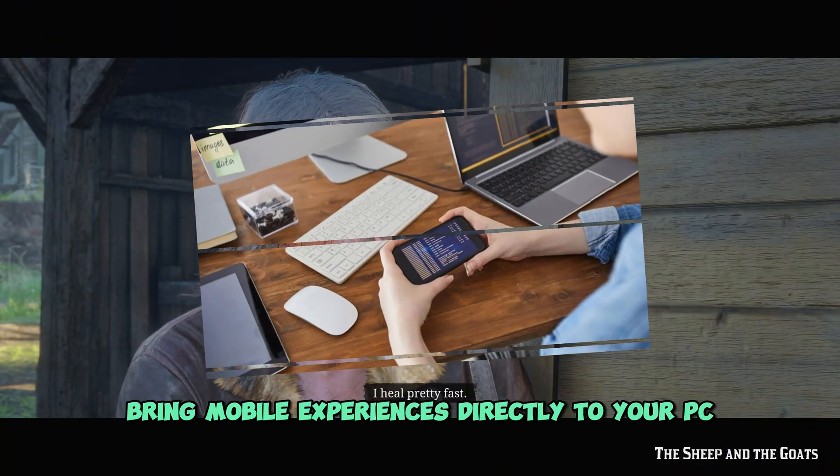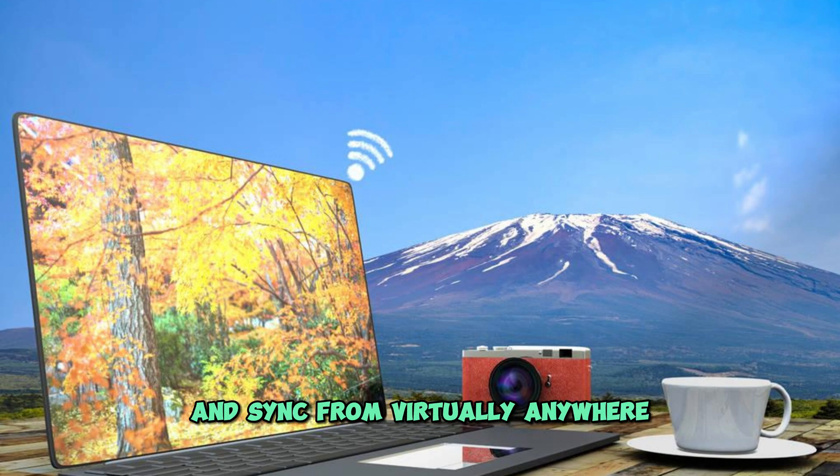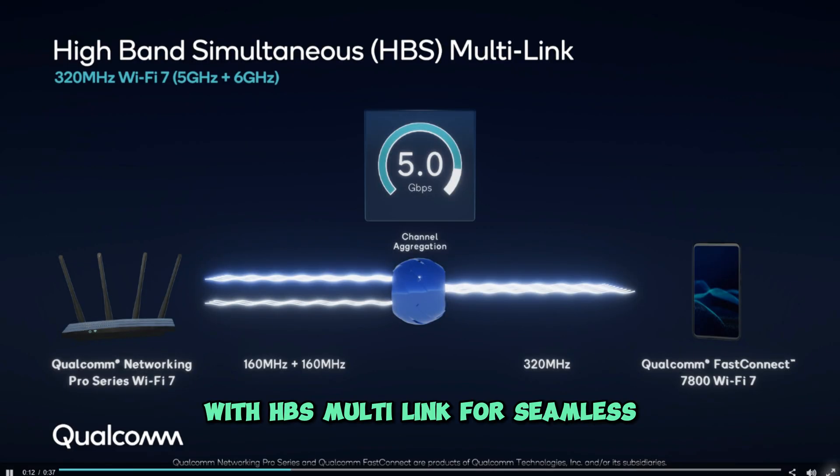Bring mobile experiences directly to your PC. Stream, download, and sync from virtually anywhere with lightning-fast 5G and Wi-Fi 7, with HBS multi-link for seamless, jitter-free cloud connectivity.